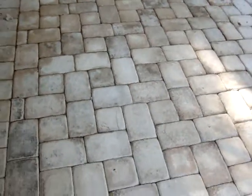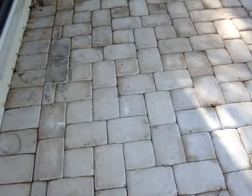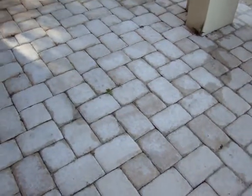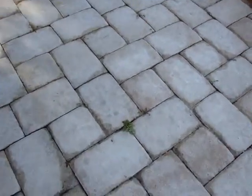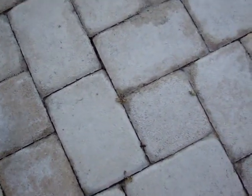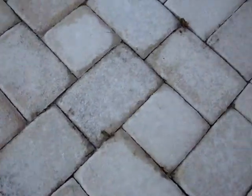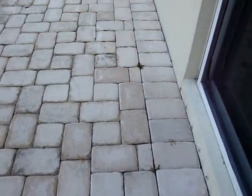As you can see, some of the areas in this part right here are stained, and with the pressure cleaning they will come out. You can also see some weeds growing in between the bricks — with the pressure cleaning, those will come out as well.